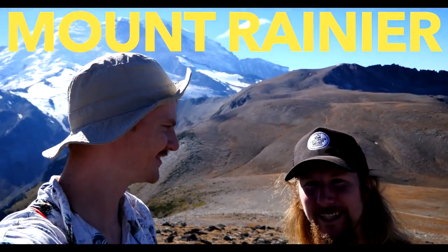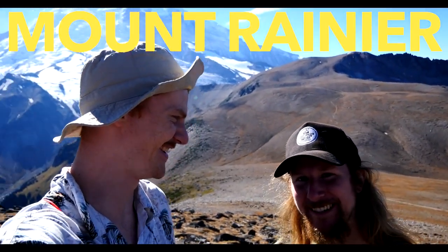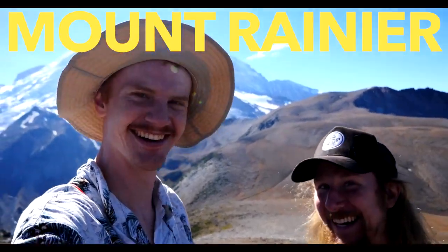Oh, hey there. It's Hayden and Jordan here. Again.